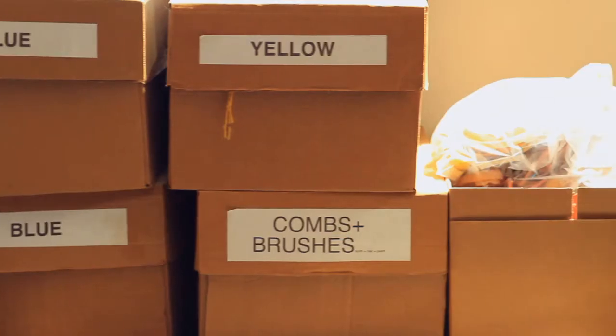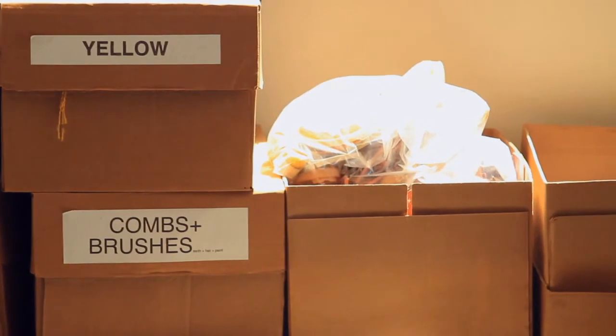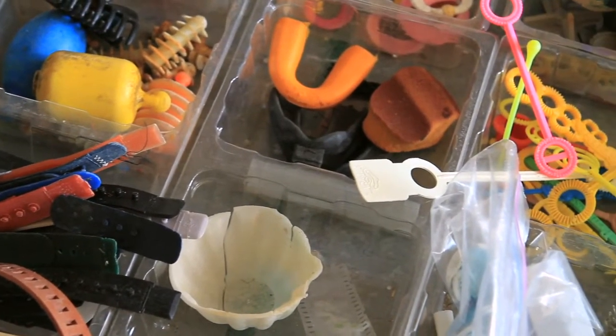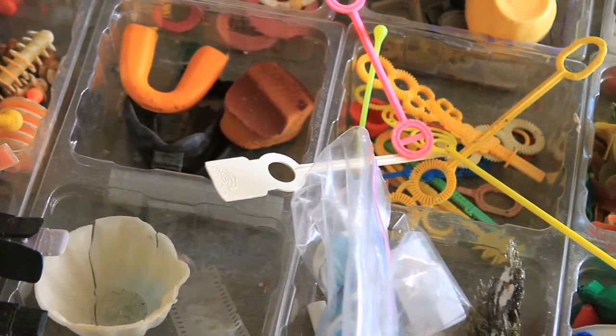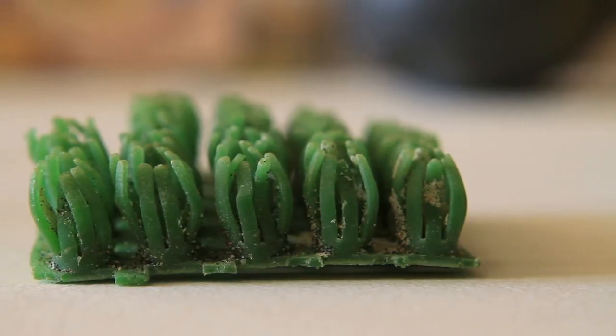We bring it back, we wash it, and then begin a sorting process. And that, to me, is one of the great pleasures — exercises in pattern recognition. These are some of the categories: these hat bands, bubble blowers. We find lots of astroturf.